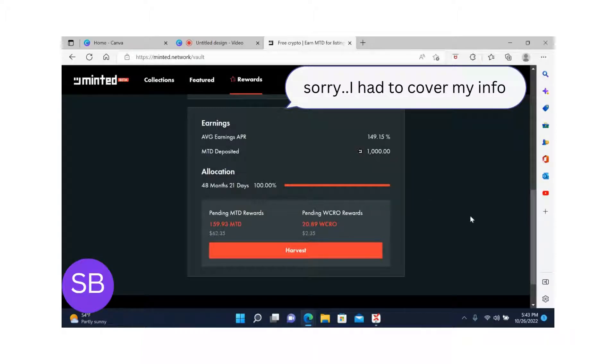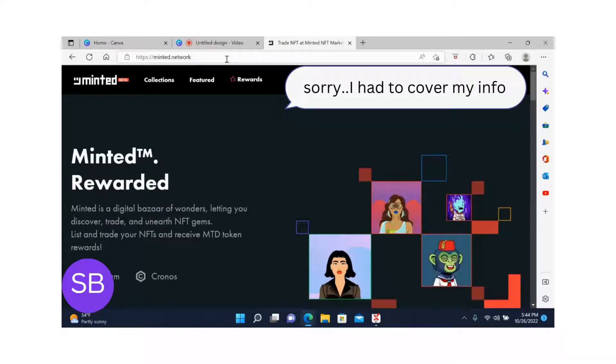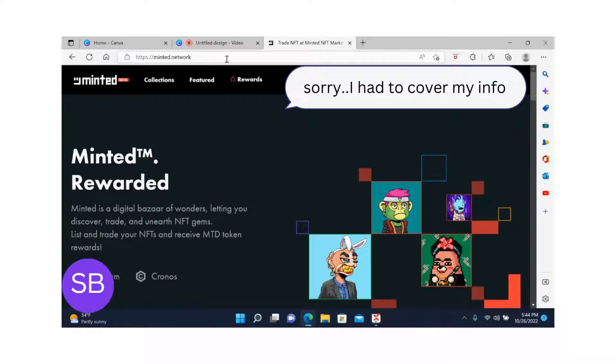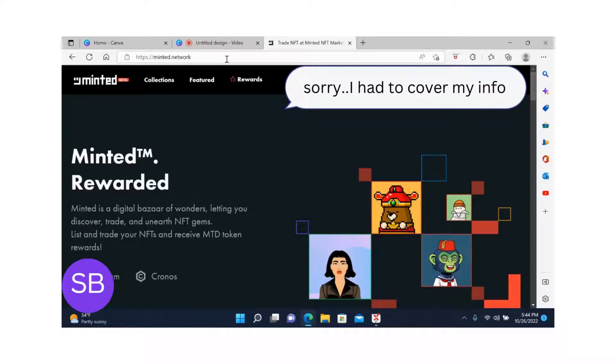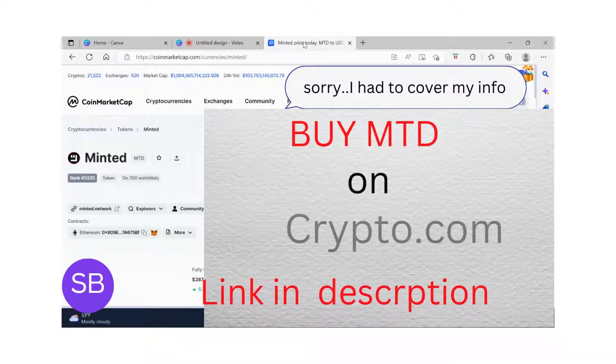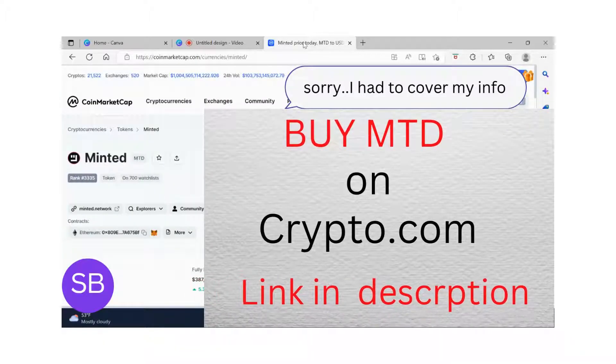Making 150 MTD tokens possibly every month is incredible, because as the tokens grow in price, the more money I will make. However, if my rewards get to $230 in value, I will cash them out to get my initial investment back, and whatever I make after that I will let it play out for the next four years.